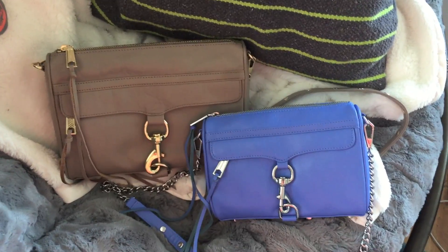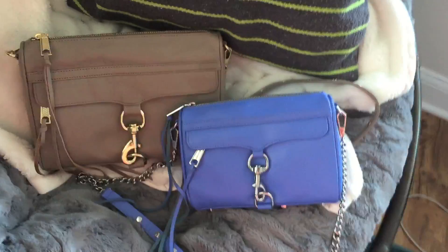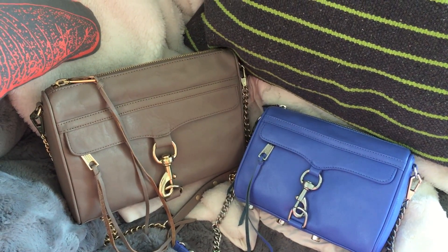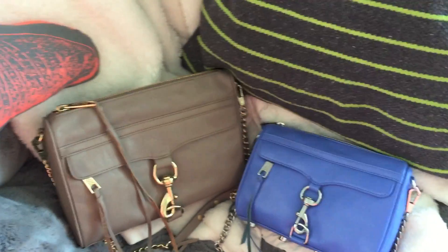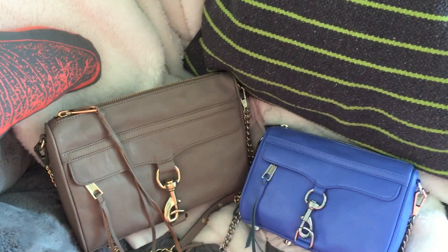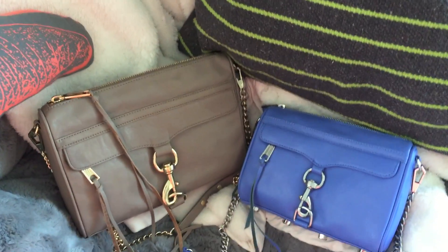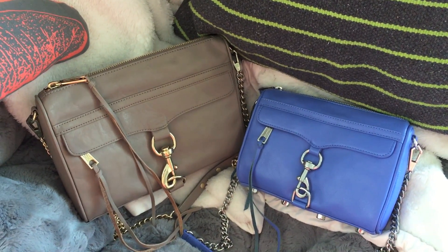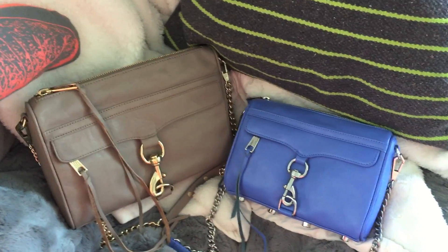Hey guys, I just wanted to do a quick size comparison between the Mac and the Mini Mac — I realized I did not do that. I think I'm going to do a comparison video showing what you can fit into a Mac versus a Mini Mac. I think that would be helpful. Once I start using the Mac and become more familiar with it — since this is the first one I've owned — I will definitely do a video for you guys.